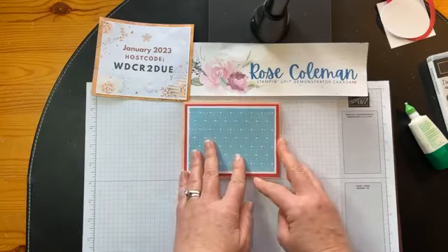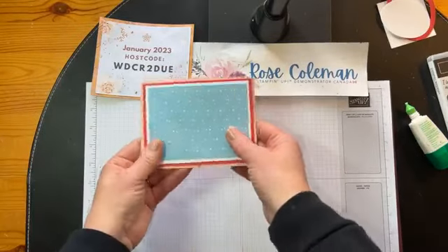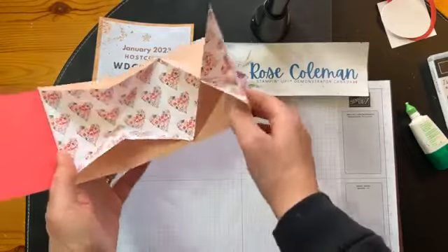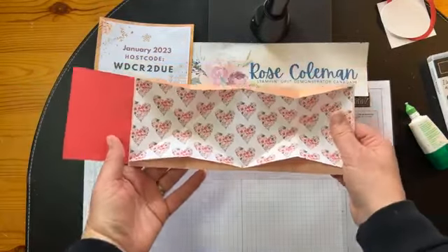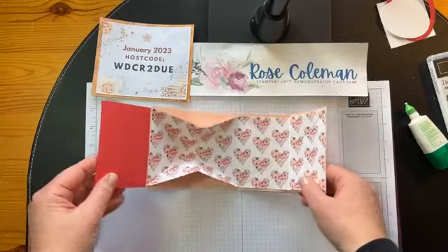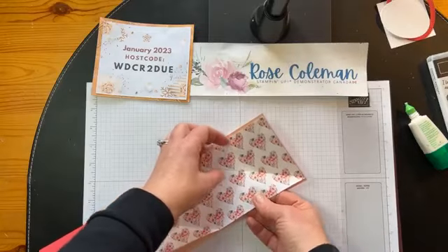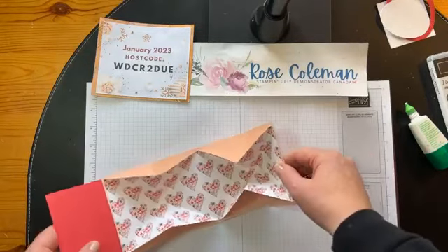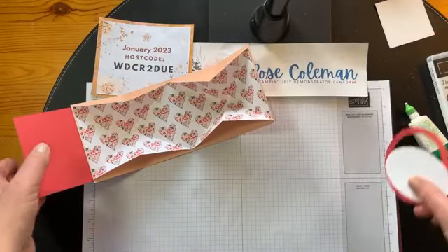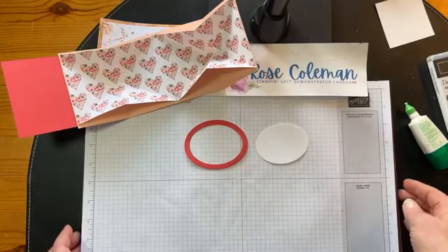There we have the front — look at that. You could just decorate the front and be done with it, but I've got more tips for you. How about we deal with the inside right here? We have to have somewhere to write and embellish the inside. This is a Funfold Friday — it is definitely not a beginner card. I like to teach you stepped-up things on Fridays so you can take it to that next level with your stamping.